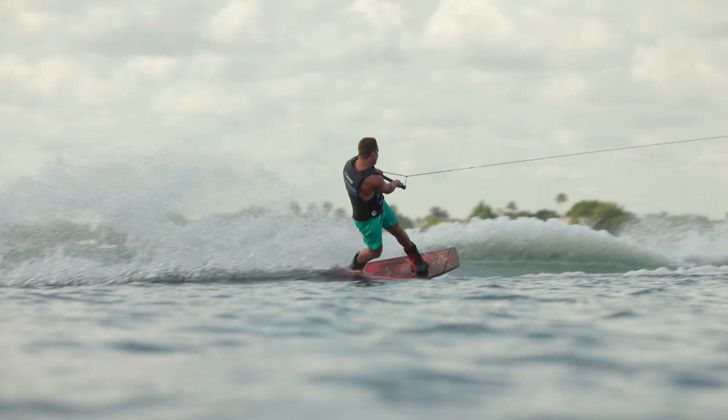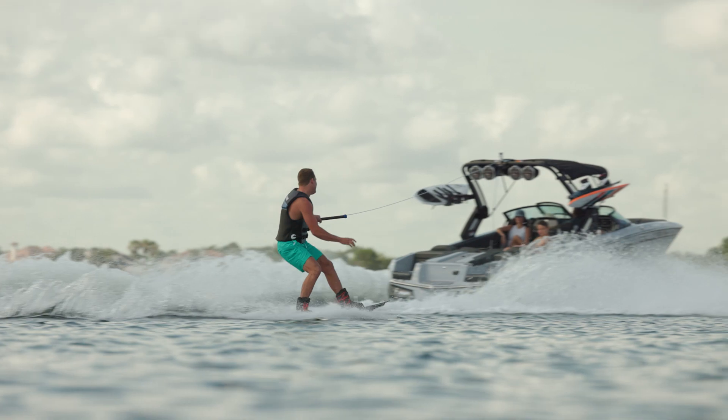This board comes in 139 and 143 centimeter sizes. For more information, go to conleyskis.com.